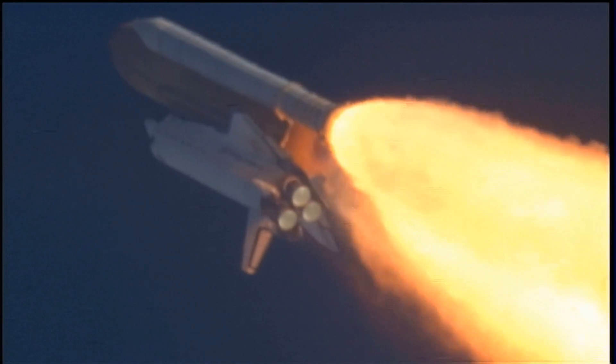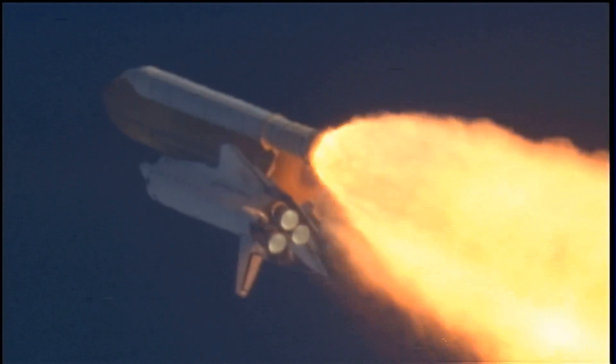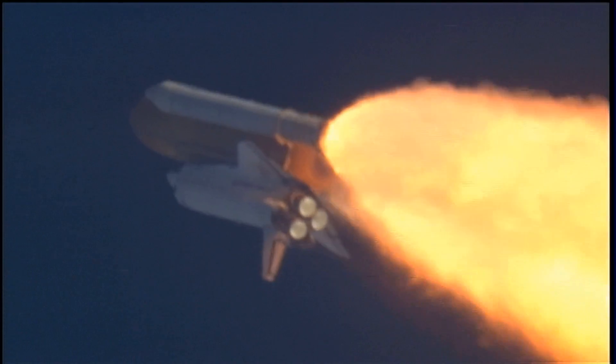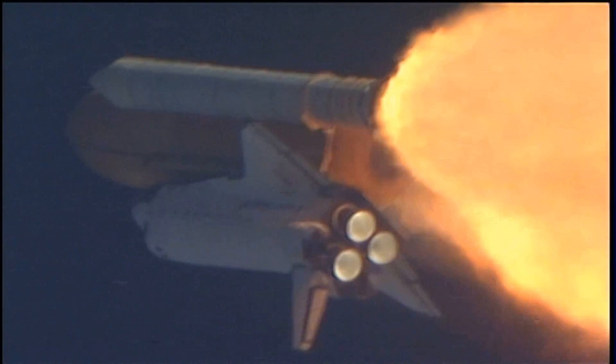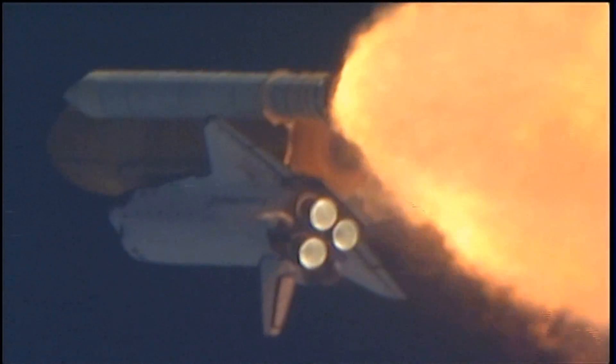The throttle up call acknowledged by Commander Charlie Hobaw, joined on the flight deck by Pilot Butch Wilmore. Flight Engineer Randy Bresnik and Leland Melvin, seated down on the mid-deck are Mike Foreman and Bobby Satcher, kicking off their work week with a Monday commute to orbit.